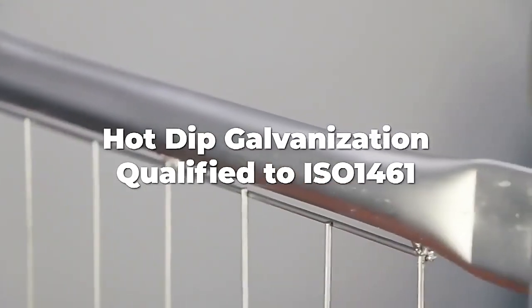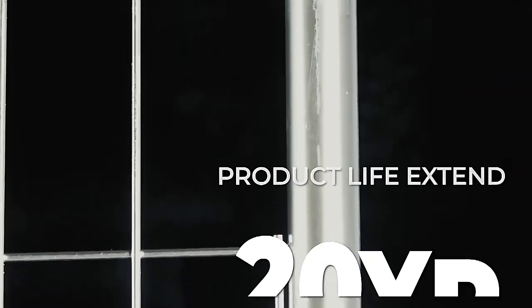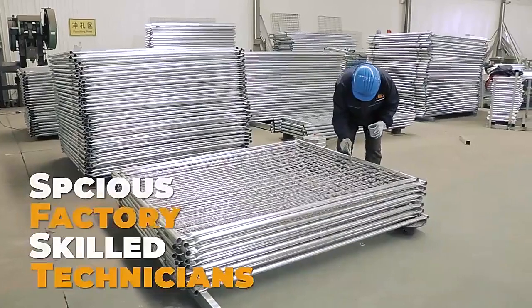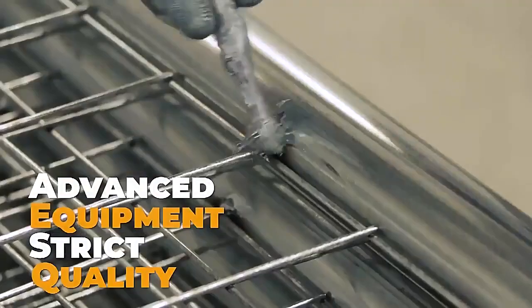Hot deep galvanization process is qualified to ISO 1461 standard and the product life can be extended for 20 years. Spacious factory, skilled technicians, advanced equipment and strict quality control.